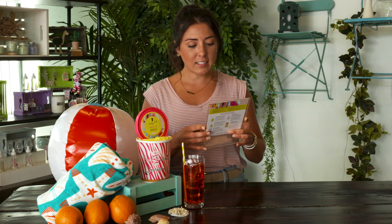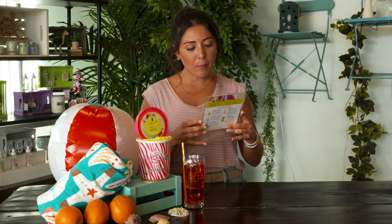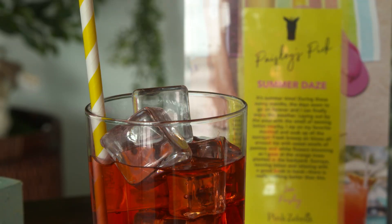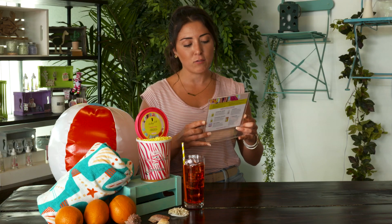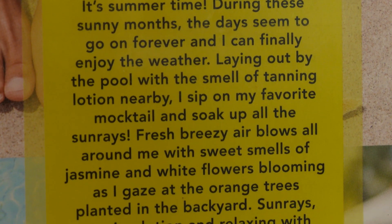Summer Days. It's summertime. During these sunny months the days seem to go on forever and I can finally enjoy the weather. Laying out by the pool with the smell of tanning lotion nearby, I sip on my favorite mocktail and soak up the sun rays. Fresh breezy air blows all around me with sweet smells of jasmine and white flowers blooming as I gaze at the orange trees in the backyard.